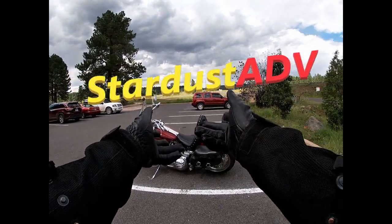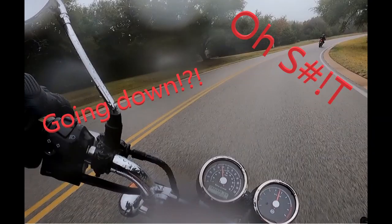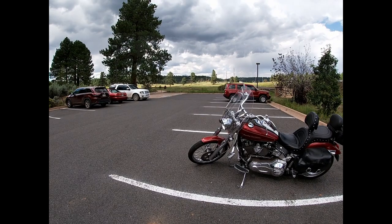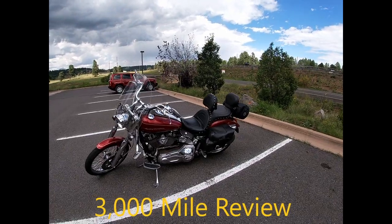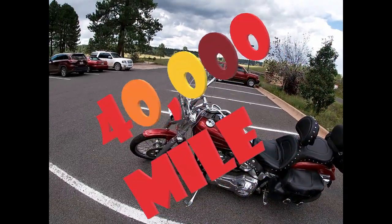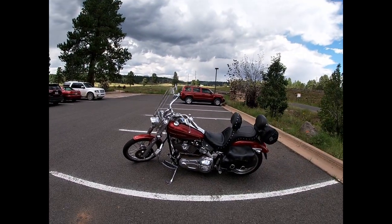Hello, everyone! This is Stardust ADV, rider of classic dad bikes and crasher of roll-in fields. Today I bring you the long-awaited 3,000-mile owner review of my over 40,000-mile 2004 Harley-Davidson FX STDI Deuce.